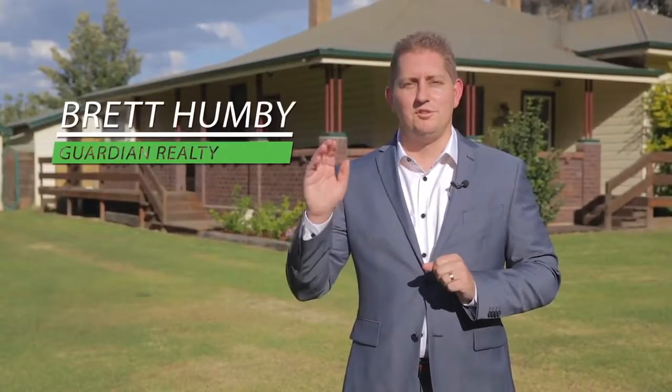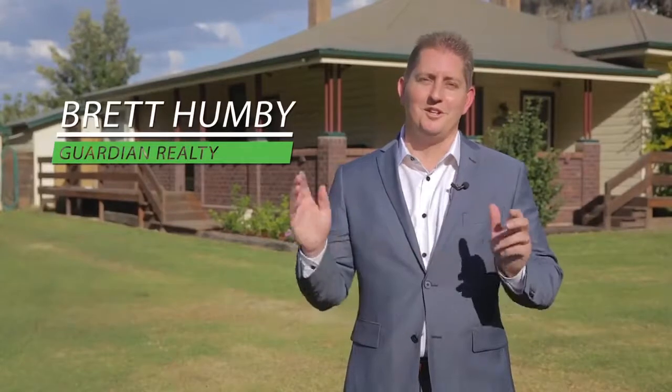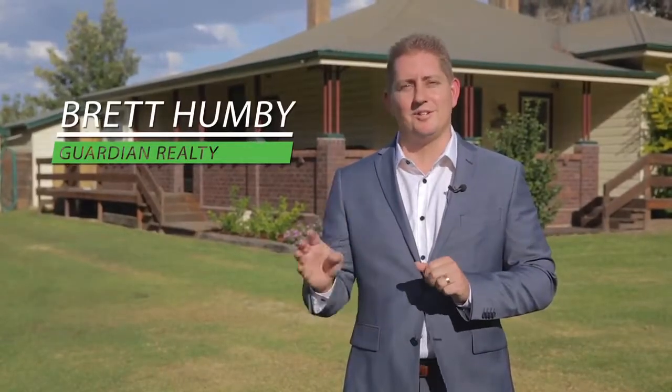Well ladies and gentlemen, today we get to introduce you to a unique property offering and I think you're going to love it. If you're looking for land size and opportunity, then please come and fly right over 149 Garfield Road West here in Riverstone. Let's go and check it out.